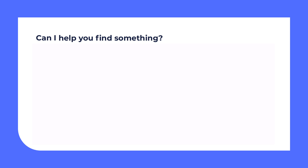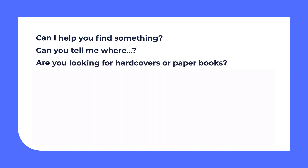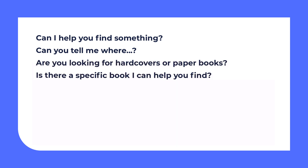OK, now let's check the useful phrases from the dialogue. Have you highlighted the same ones? 'Can I help you find something?' — you may hear this phrase from a shop assistant. 'Can you tell me where some specific books are?' 'Are you looking for hardcovers or paperbacks?' 'Is there a specific book I can help you find?' — using these phrases, a shop assistant may ask you about exactly what you're looking for.